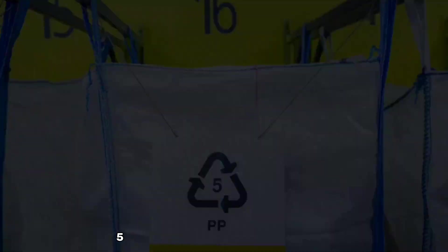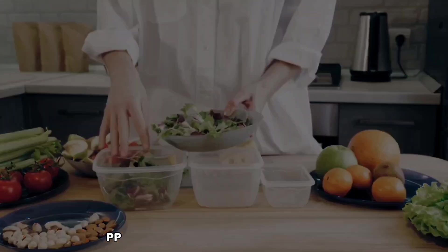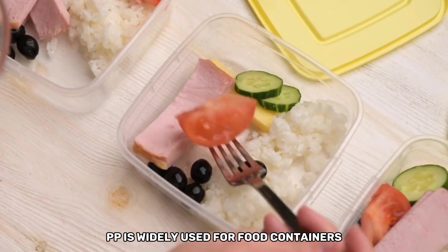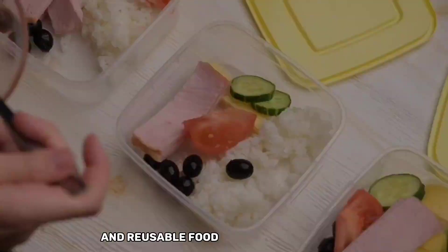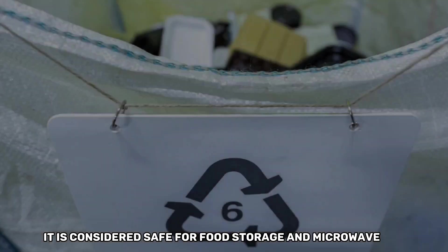Plastic resin code number five represents polypropylene, or PP. PP is widely used for food containers, yogurt cups, and reusable food storage containers. It is considered safe for food storage and microwave use.